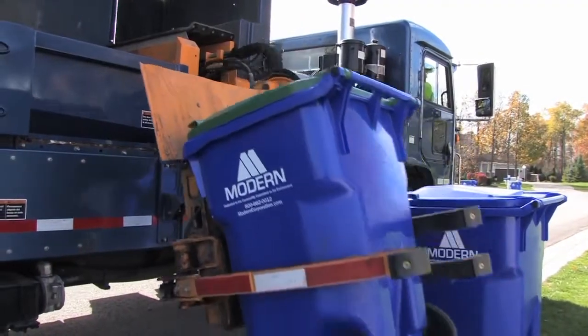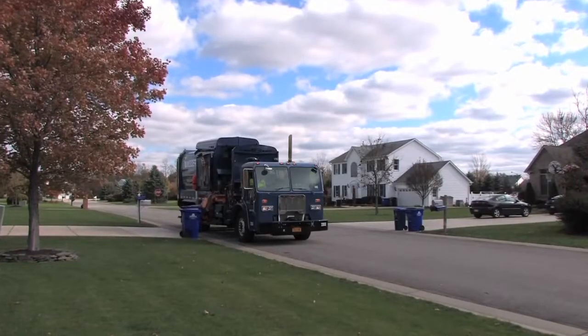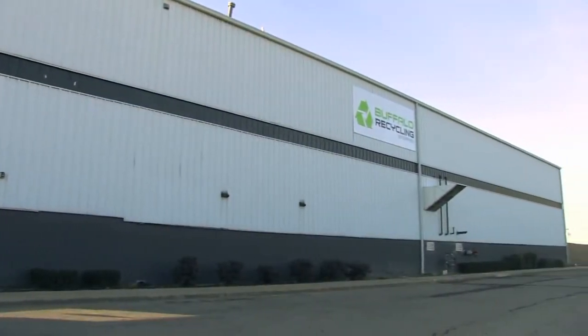Recycling is now easier than ever. By recycling, we can reduce the amount of waste that ends up in landfills. Once recyclable materials are collected, they are brought to our single stream processing facility.